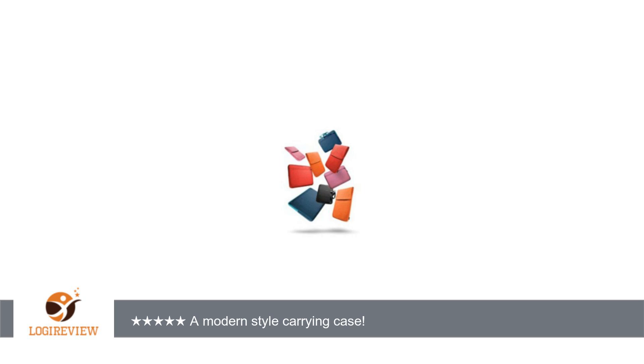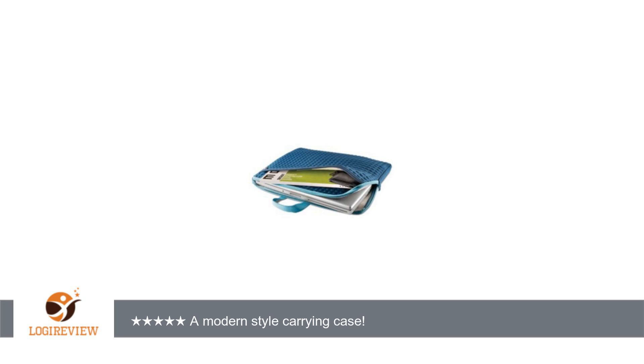The inside of the case is white in color, and its material seems fair to me. Compared to something like Incase, where the inside material feels very soft, LaCie's material isn't as soft as it could be.